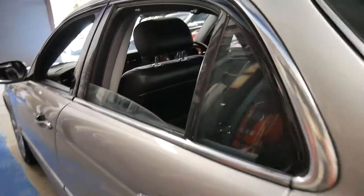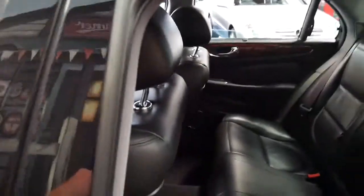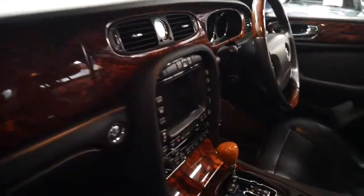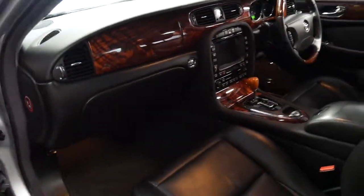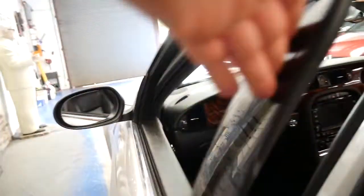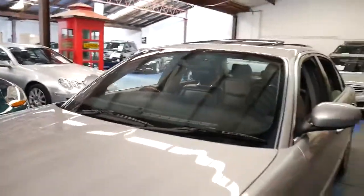It looks nice and sporty and it looks great with the burl timber inserts. The wear and tear on the driver's and passenger seat are absolutely minimal. It does have a factory sunroof and all the headlining is in excellent condition.